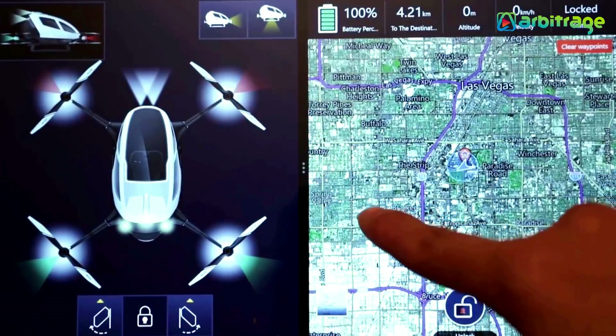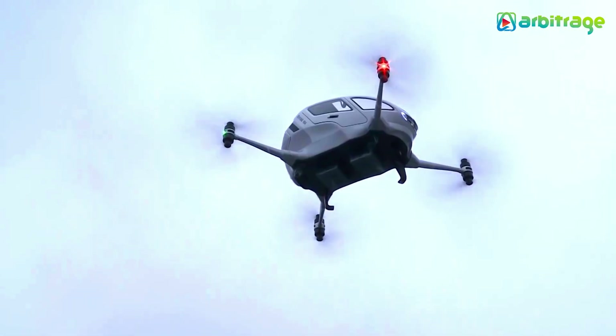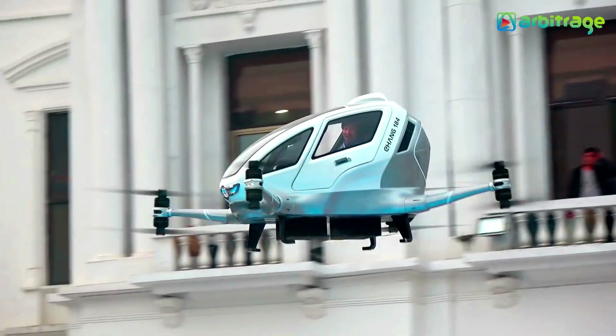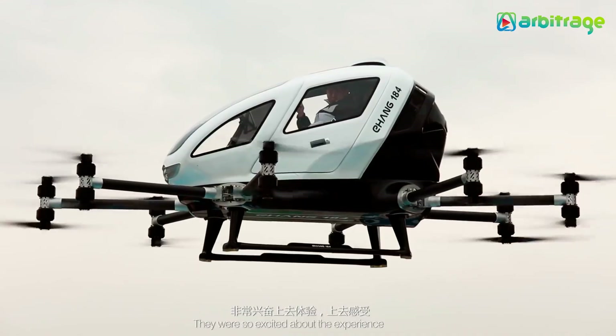It's controlled through an app and can fly to over 11,000 feet above sea level. It flies around 23 minutes and can reach top speeds of 63 miles per hour. What's most impressive about this machine is that it weighs 440 pounds and can also transport an extra 220 pounds along with it.